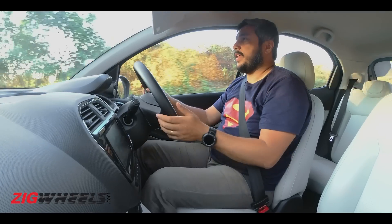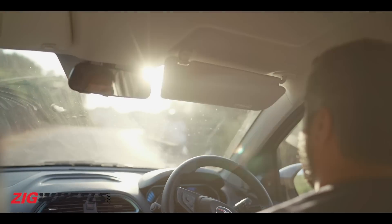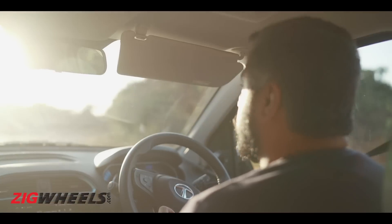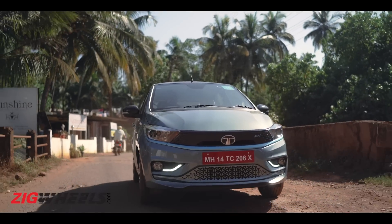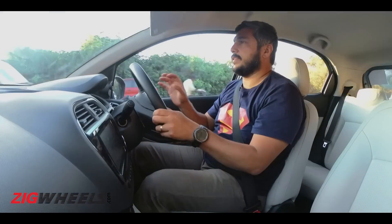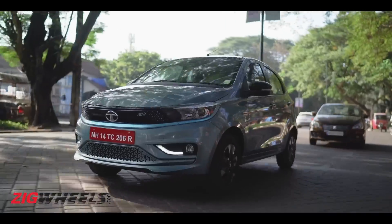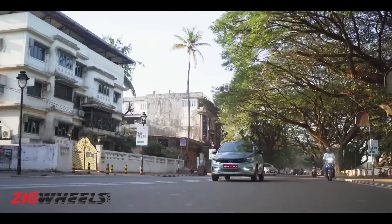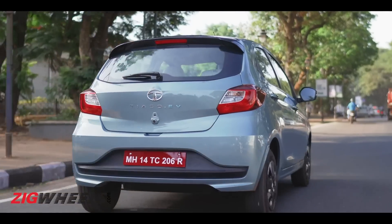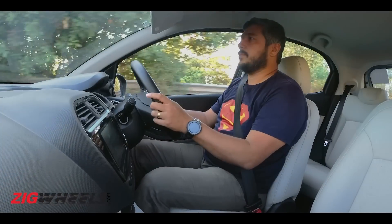Moving on from the ferry, the next stop is a fort. It's a good time to talk about the ride quality on the Tiago EV. Like most recent Tatas we've driven, it really has a nice balance. In the city, sharp bumps and even larger bumps like speed breakers are dispatched with ease, and there are no thuds heard in the cabin either. As a city car, it's quite comfortable.